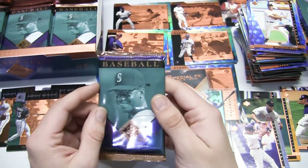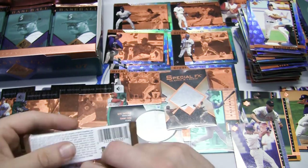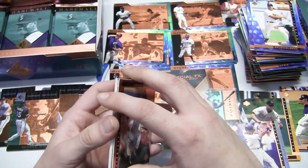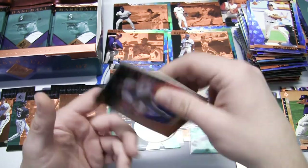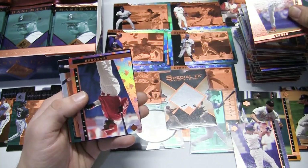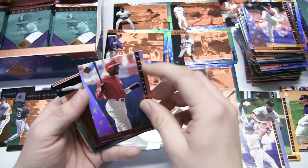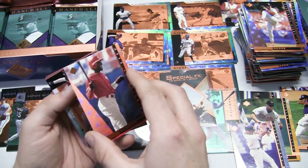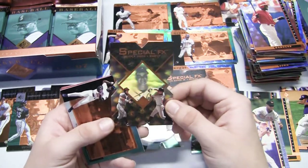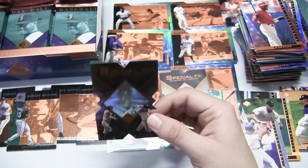Love Griffey's smile on the front of these packs - almost as if he's excited we're opening cards. Feels like there's another die cut in here. Andy Benes, Deion Sanders laughing away, and there we go - another Special FX! This one is a Chipper Jones. Pretty sweet.